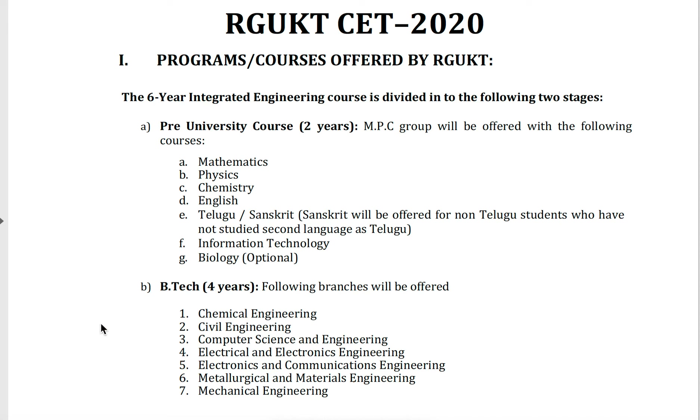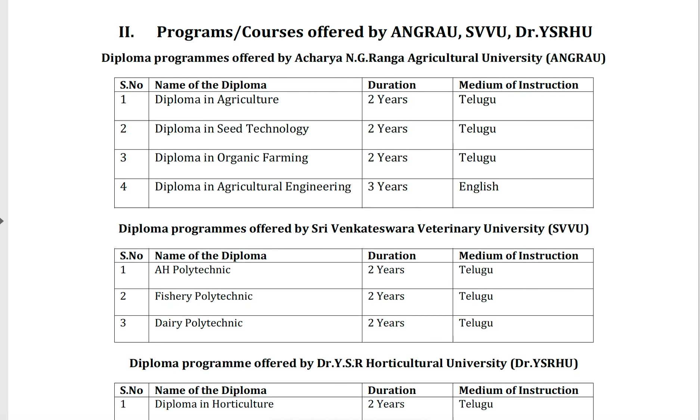These are the Bachelor of Technology offered streams, and these are the pre-university subjects — biology here is optional. These are the two or three years diploma programs: one is diploma in agriculture, two years; diploma in sea technology, two years.